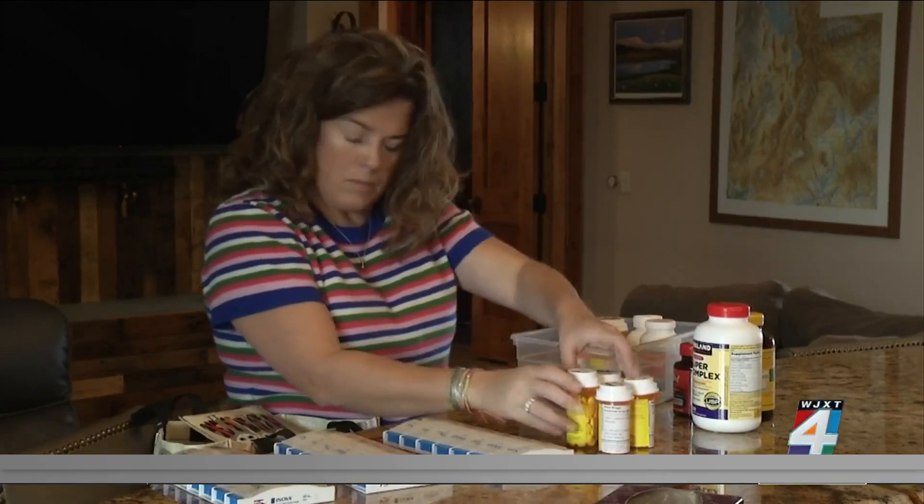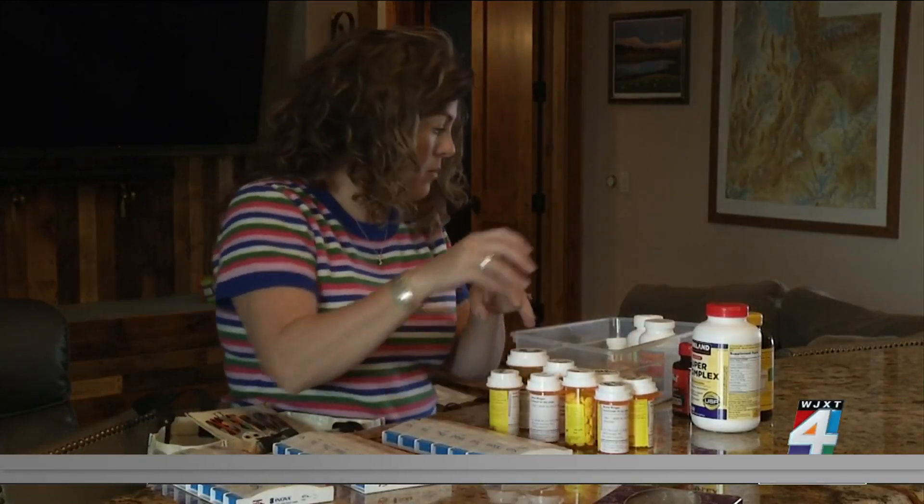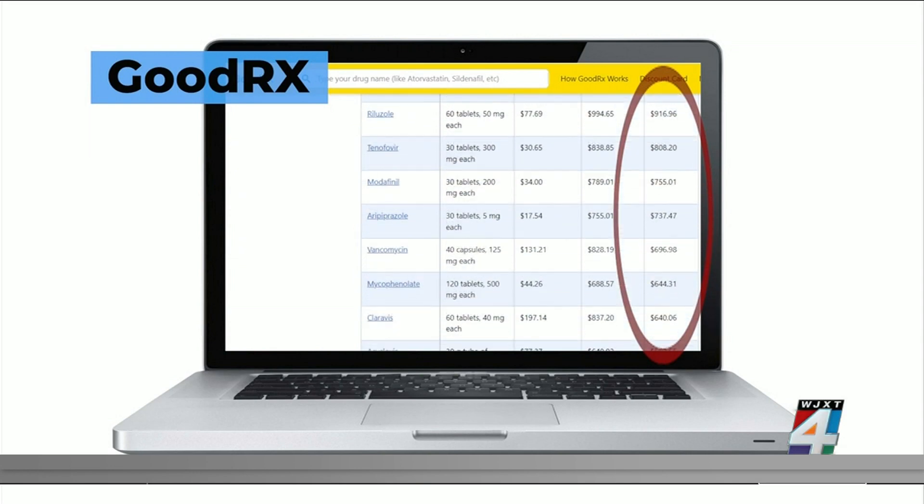On average, most Americans spend more than $1,000 a year on prescribed medications. GoodRx can help you save up to 80% on some drugs.